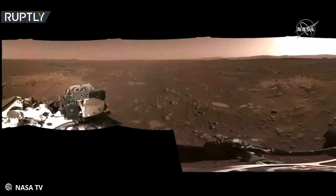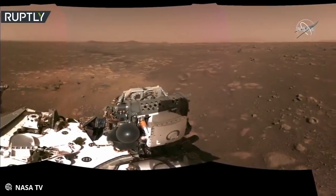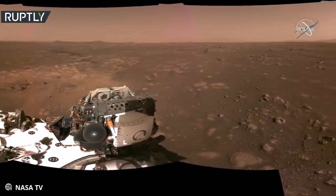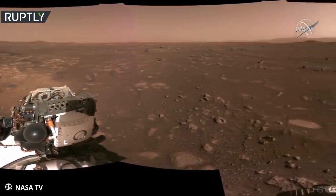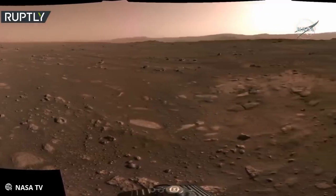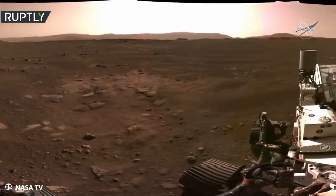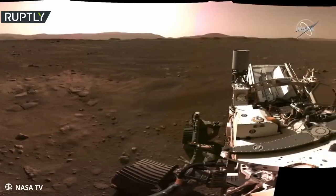Full panorama from the nav cam stitched together. We're still working out the calibration of things, so this is approximate color, but it just gives you a feel for the vista here, our new environment that we're going to explore, and we're hoping everyone will join us in seeing these images.